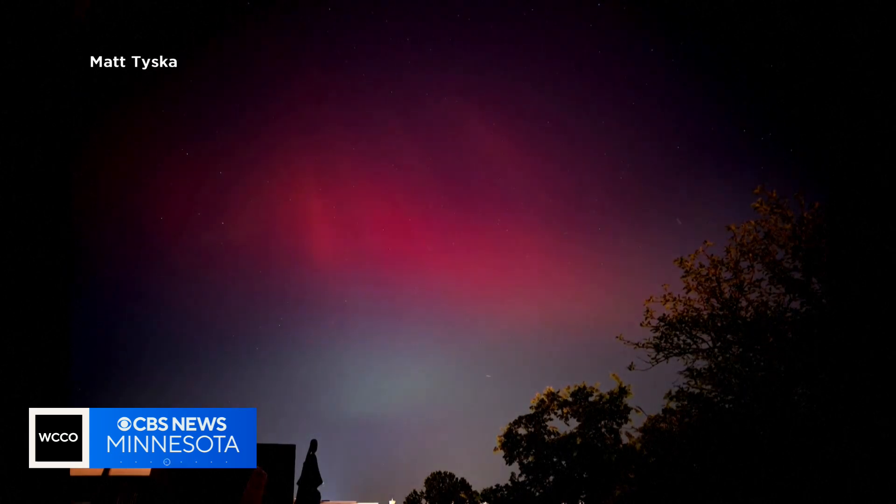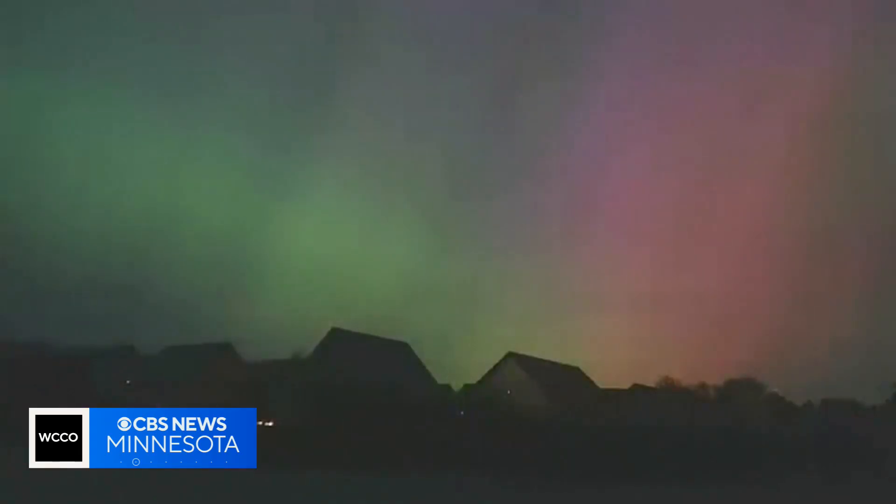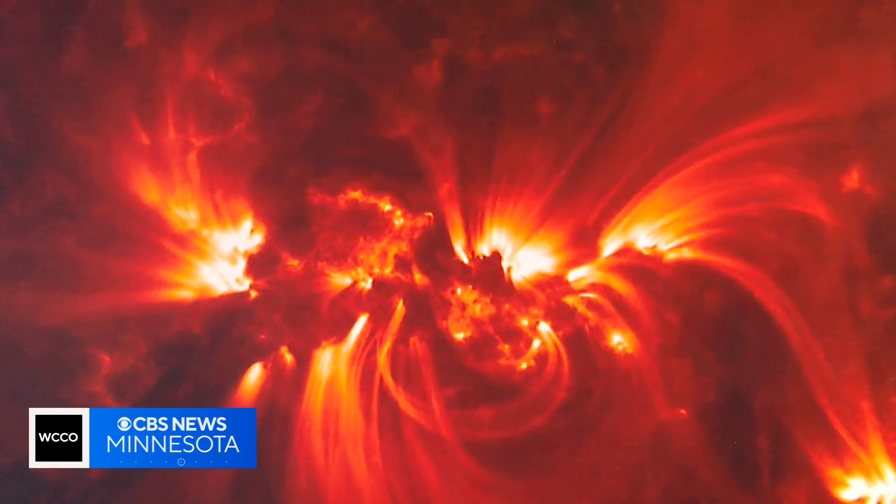No matter how rare the color, advancements in technology are unlocking these light shows' true potential. It's an exciting time because cameras have never been this fast or this sensitive, nor has the sun been this active.